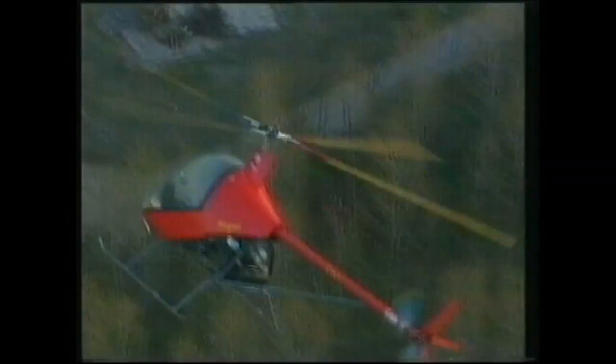And most importantly, the computer keeps close tabs on the helicopter's maintenance program. If the 50-hour check-up limit is ignored, there will only be another 5 hours of flying time before the electronics intercede to prevent anyone from starting up the engine.